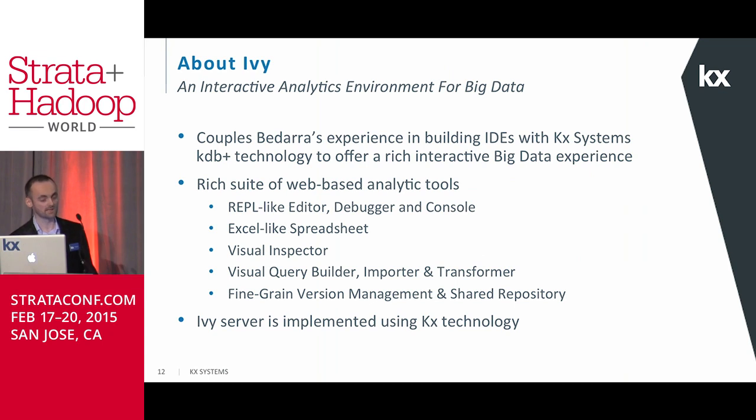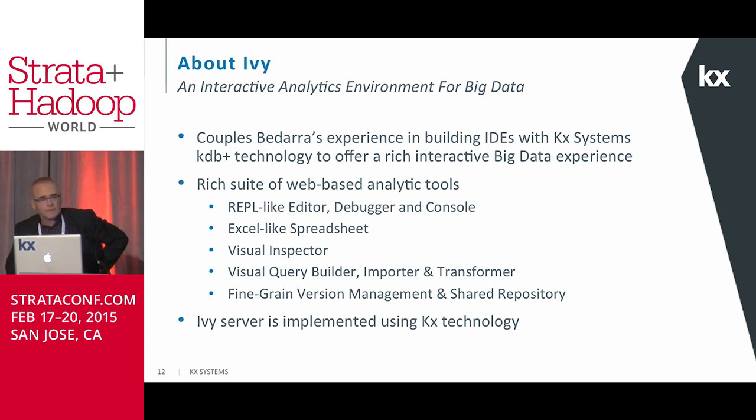I now thank you very much for your time and I will hand over to my colleague Doug, who will discuss the analytics tool they have built on top of KDB+. Thanks very much. What I'm going to talk about today is a product we call Ivy — it's an interactive analytics environment for big data, designed specifically for big data. It combines our expertise in doing IDEs or interactive development environments with KDB+'s great technology under the hood. By combining these two things, we can get to a really rich interactive experience where you can work with data in real time.